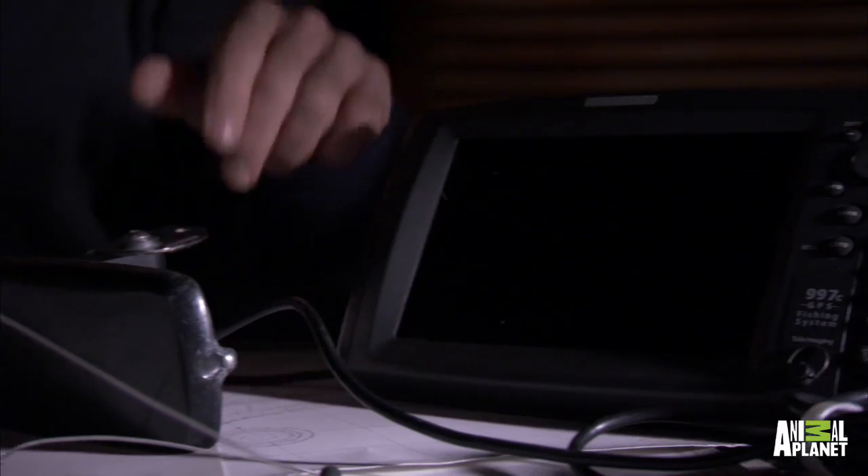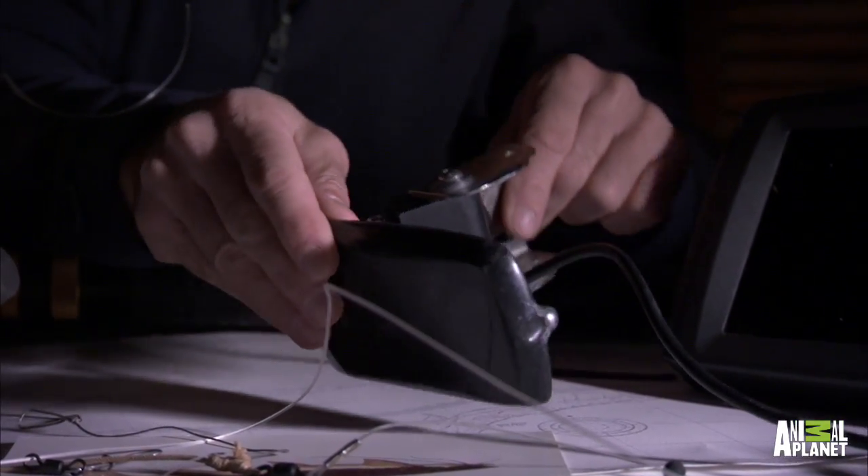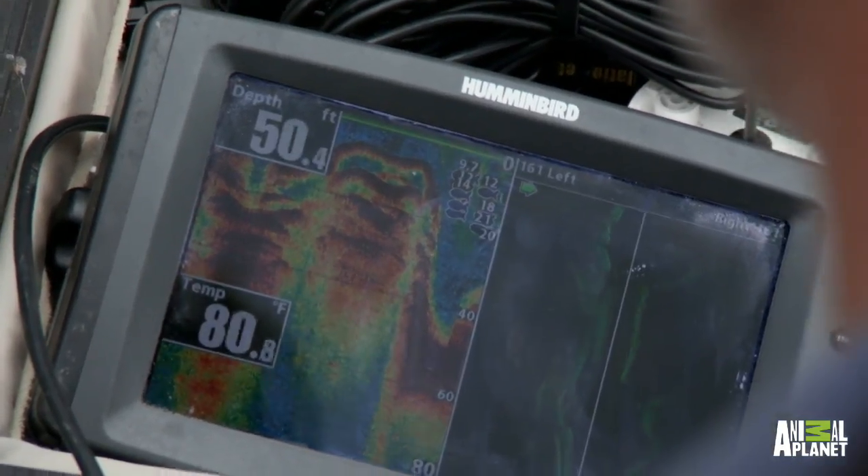This is a sonar, and how this works is basically you put this bit — this is a transducer — in the water, and the screen will actually map the riverbed for you. It will tell you the depth, and one particular pool that I was looking at that looked promising turned out to have a very deep area: 60 foot.